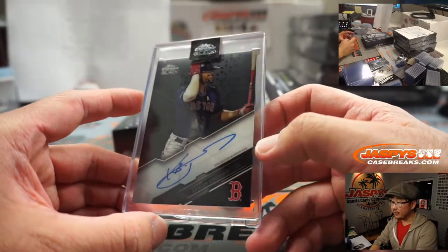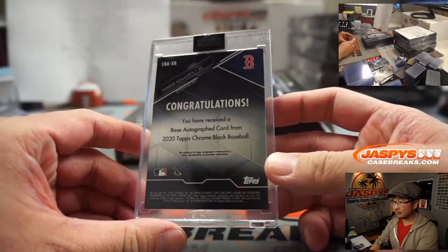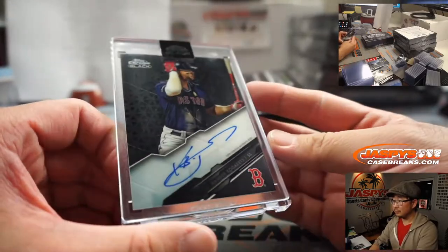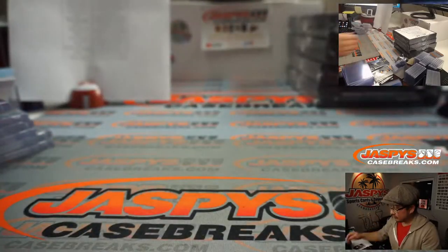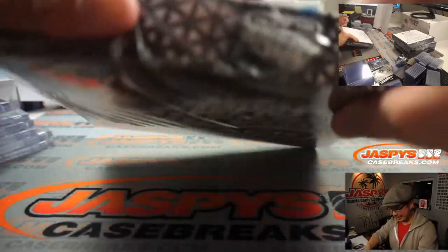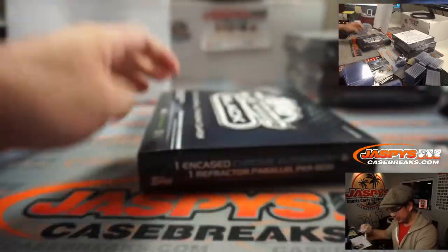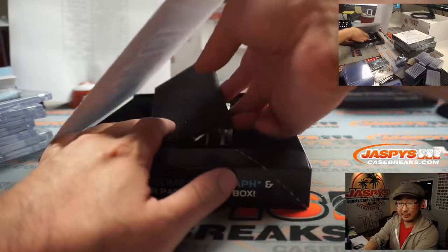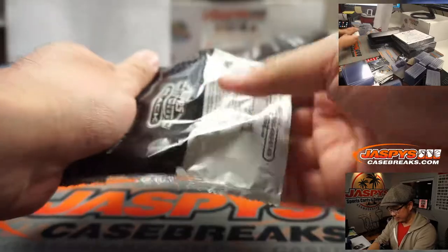Xander Bogaerts, Boston Red Sox — Raymond. We've got more in the store, folks, at jazpyscasebreaks.com. If you were intrigued by this but weren't too sure, I feel like we've got a good idea and we still have some boxes left. JazpyscaseBreaks.com — check it out.